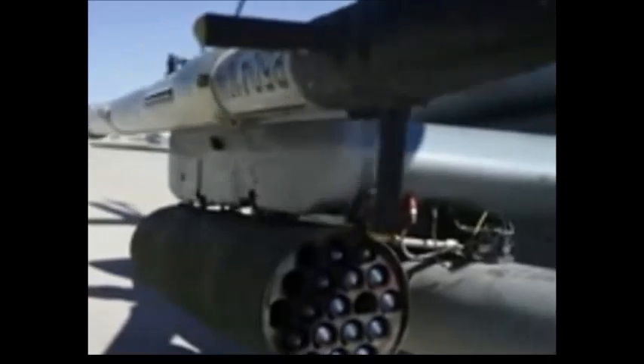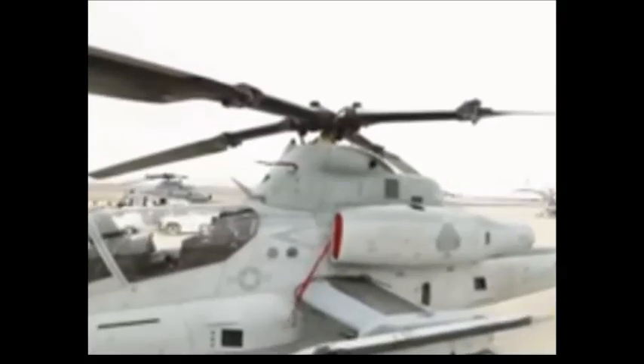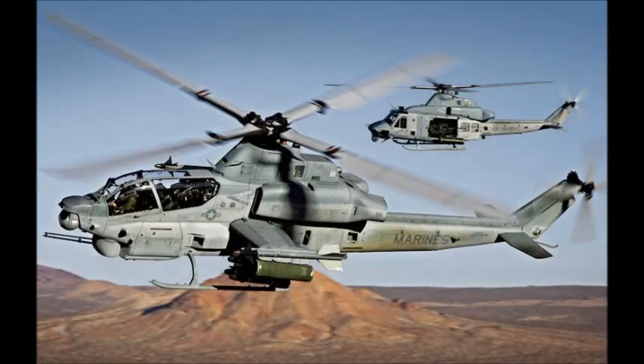Since its introduction in the mid-1960s, the original Cobra has been constantly improved and upgraded. The latest AH-1Z Viper is a result of the H-1 helicopter upgrade program for the U.S. Marine Corps.